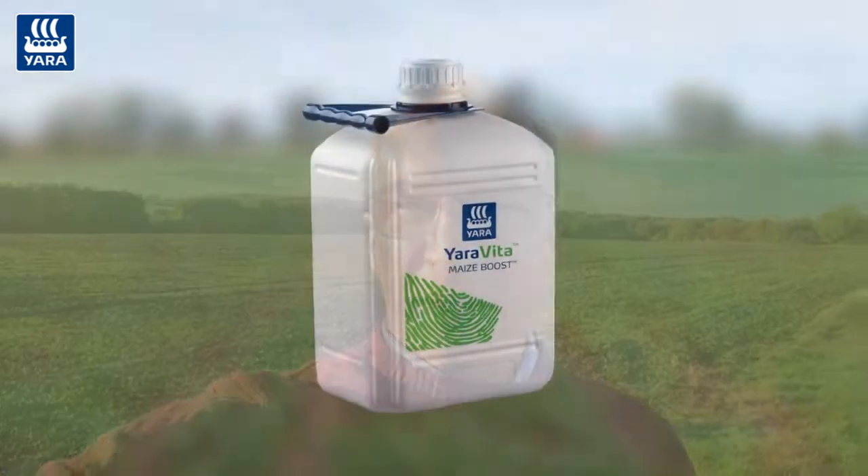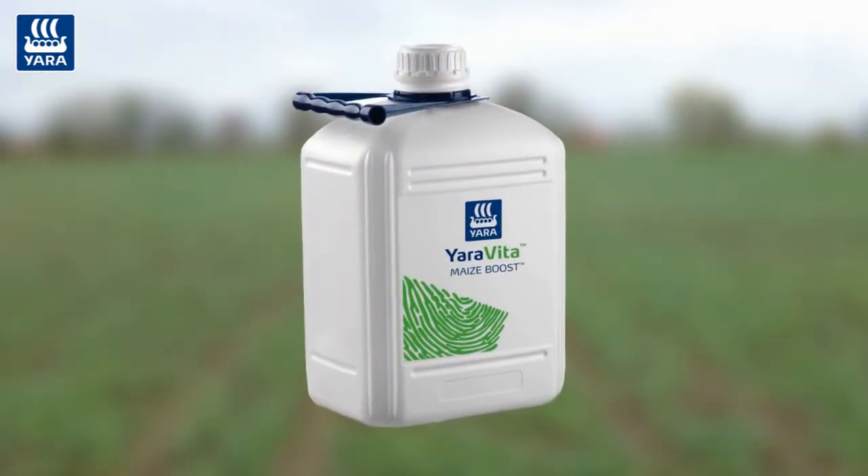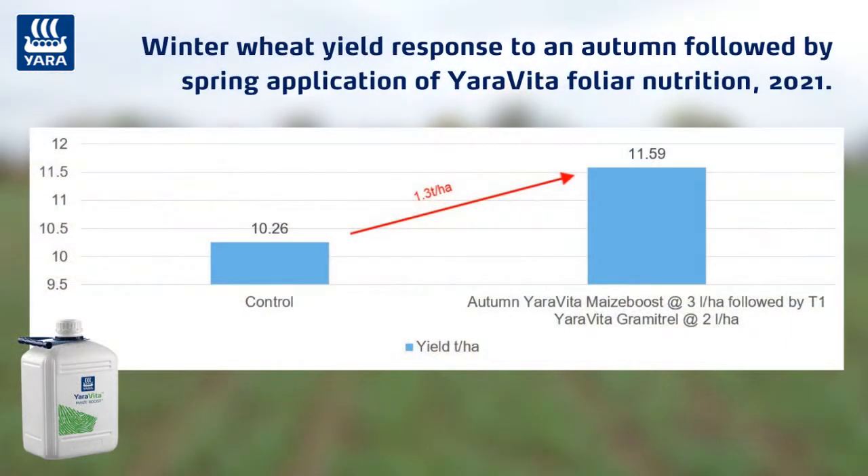So that combination of folio phosphate and zinc - we've got the product Maize Boost, which I know the name suggests it's for maize, but what we have seen is some terrific results last year, where we had a program of three litres a hectare of Maize Boost going on now as that crop's emerging and establishing this autumn. And then we follow that with two litres a hectare of Spring Grametrel at T1. Think of that as a great combination to really boost that plant and set it up for high nitrogen use efficiency next spring.